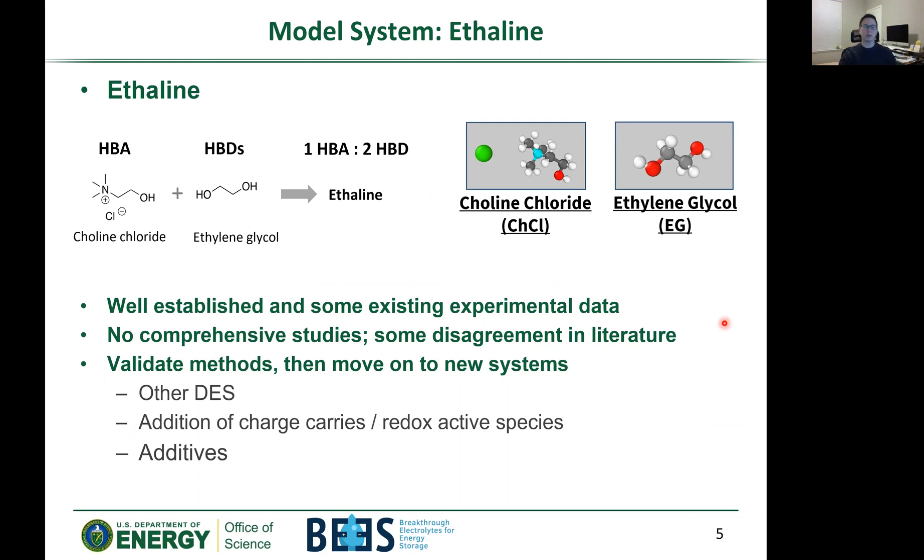We're looking at ethaline as a model system — it's a great starting point. It's composed of choline chloride as the hydrogen bond acceptor and ethylene glycol as the hydrogen bond donor, combined in a one-to-two ratio of acceptor to donor. The properties of ethaline are well established in literature with a decent amount of experimental data, though most publications focus on practical applications rather than fundamental understanding. We want to validate our methods against this basic deep eutectic solvent, and once validated against ethaline, we can move on to more complex DESs with added charge carriers or redox-active species.